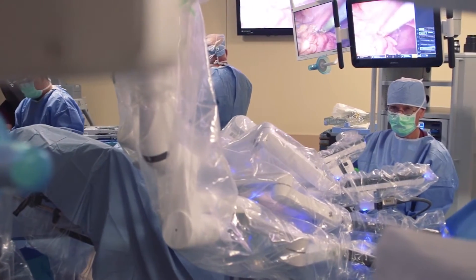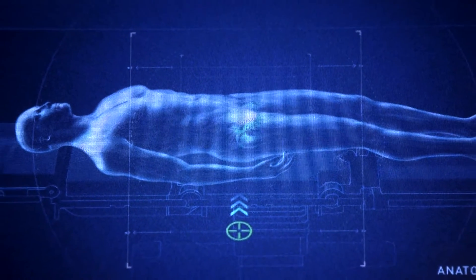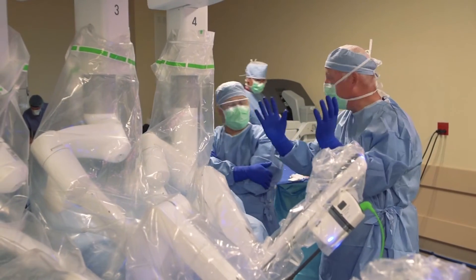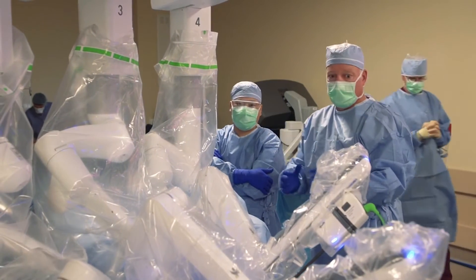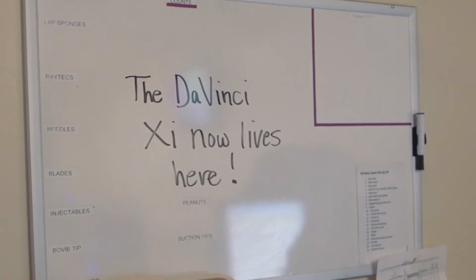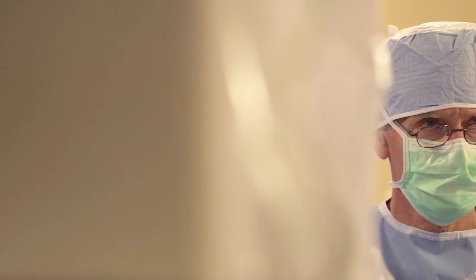I've been doing robotic surgery since 2009. I have done upwards of over 400 plus cases. I've had the opportunity in that time to use every version of the robot, from the original robot to the S, to the SI, and now the XI. This would have been an extremely difficult case open.